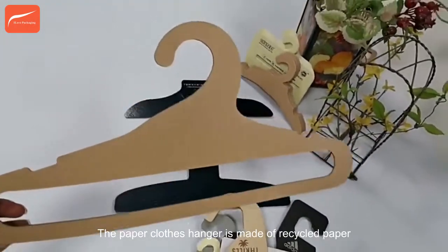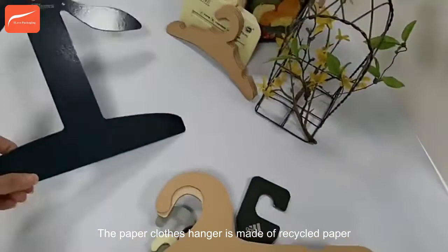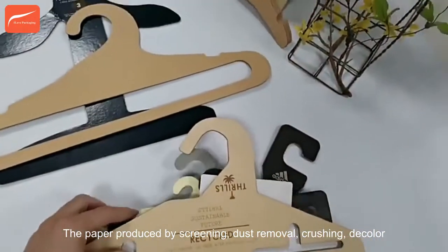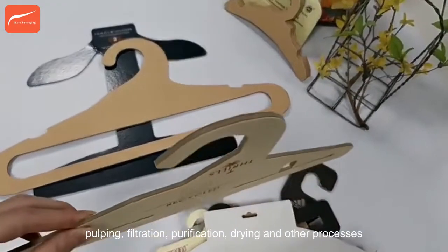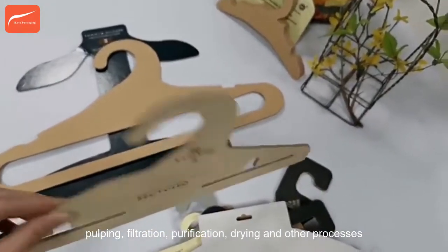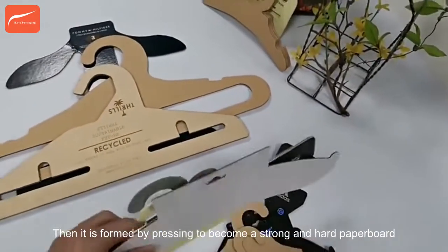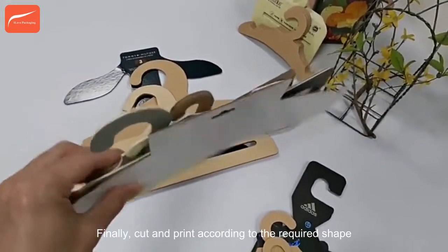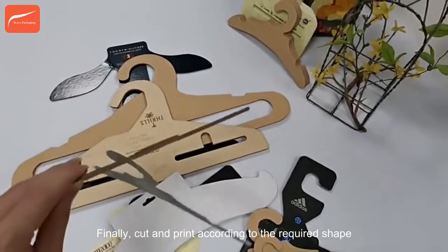The paper clothes hanger is made of recycled paper. The paper is produced by screening, dust removal, crushing, decoloring, pulping, filtration, purification, drying, and other processes. It is then formed by pressing to become a strong and hard paperboard. Finally, it is cut and printed according to the required shape.